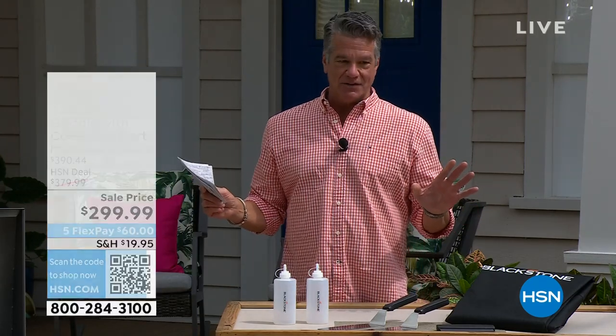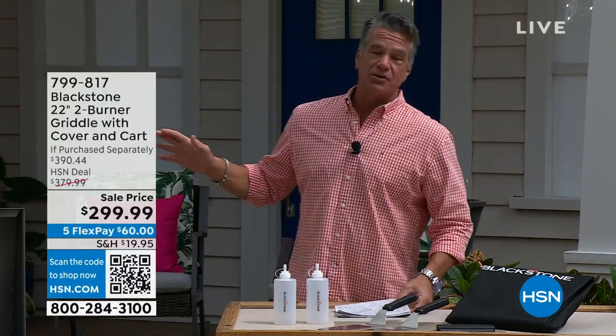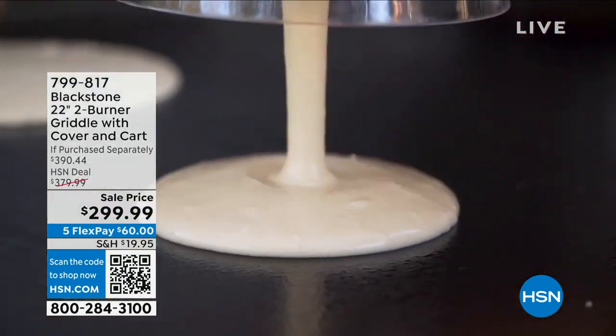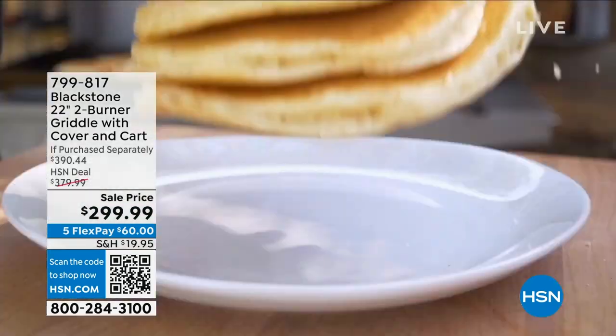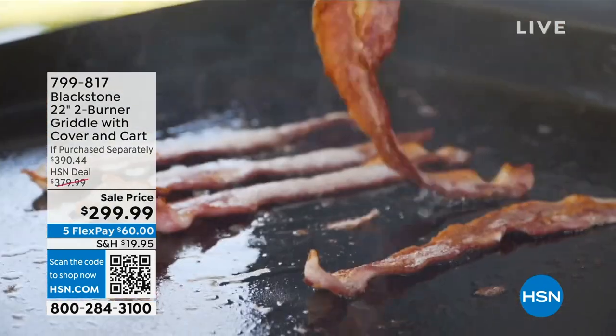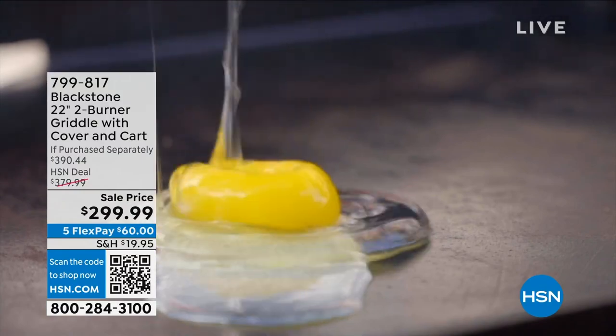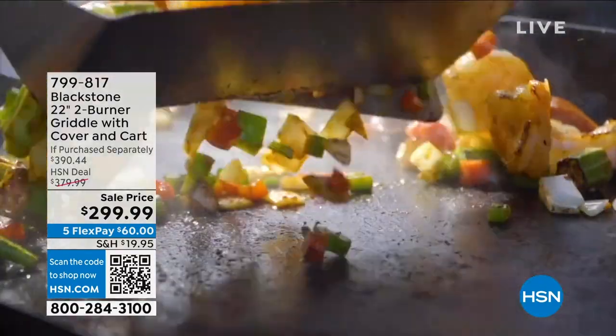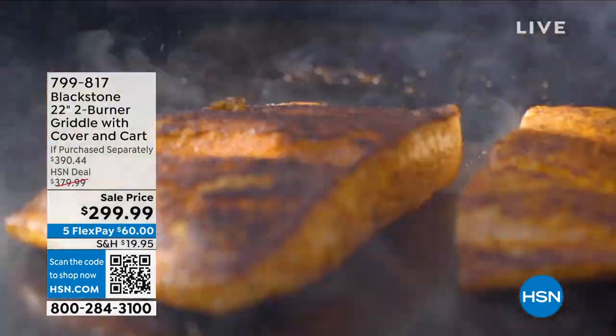I want to talk to you about Blackstone. This company has revolutionized the cooking industry. The best food in America, in my opinion, comes from a diner. What does a diner have? A flat top griddle. They cook everything on it — bacon, eggs, sausage, pancakes, burgers, smash burgers, steaks, everything — all cooked on a flat top.